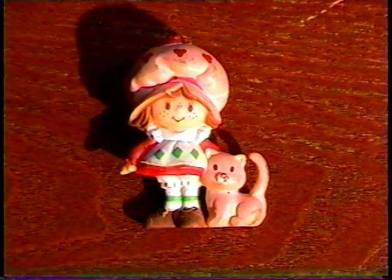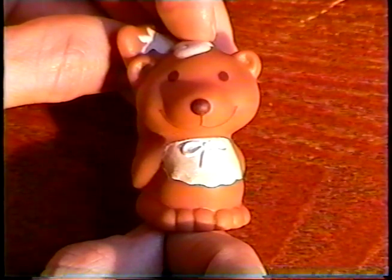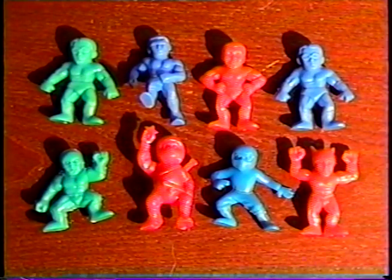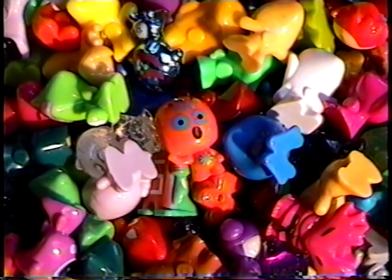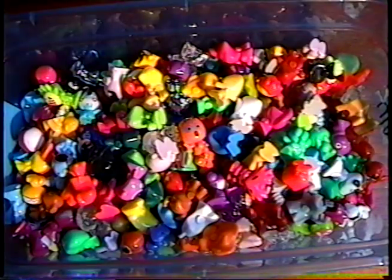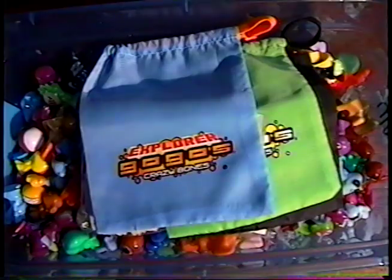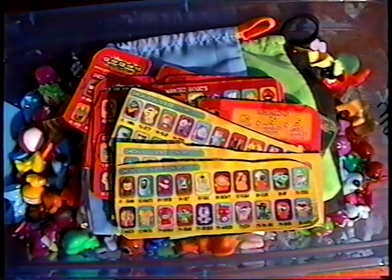I got a little Strawberry Shortcake figurine, and this original 1982 Strawberry Shortcake Souffle figure. I hope one of you out there can tell me what these are, because I really want to know. And finally, I found the motherlode: 253 Crazy Bones — man, there are some awesome ones in here. Plus I got 243 Crazy Bones stickers, and some bags, cards, and checklists.